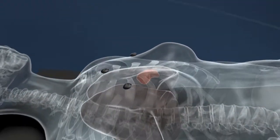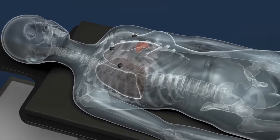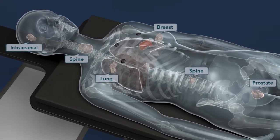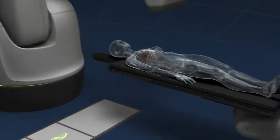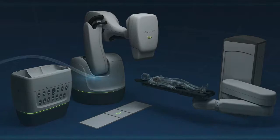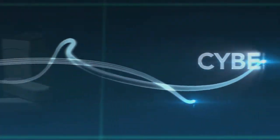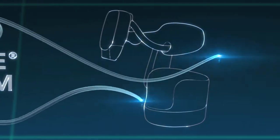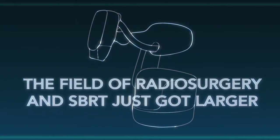With the advanced clinical capabilities of the CyberKnife M6 system, the most complex cases — even those previously unsuited to radiosurgery and SBRT — can be treated with confidence and without compromise. The CyberKnife M6 system: the field of radiosurgery and SBRT just got larger.